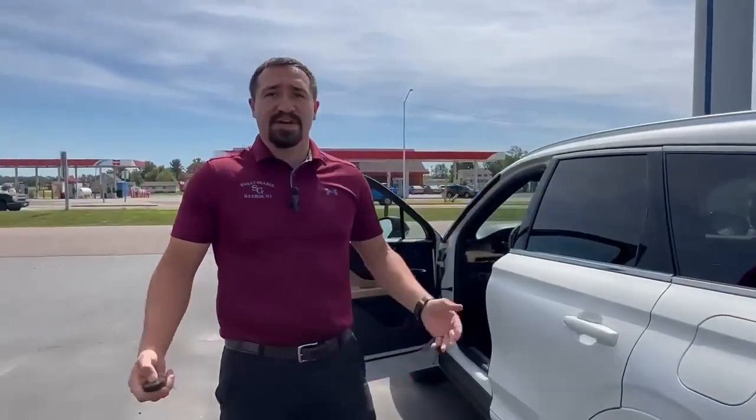If this is something you're interested in, go ahead and come down here and see us or give us a call at 715-537-5657. Thanks.